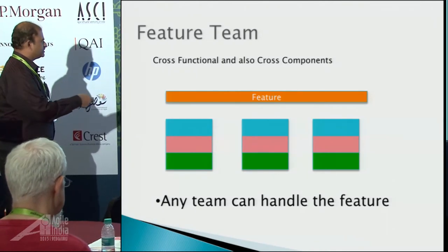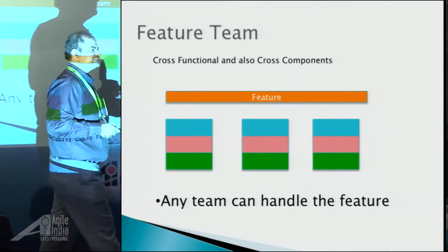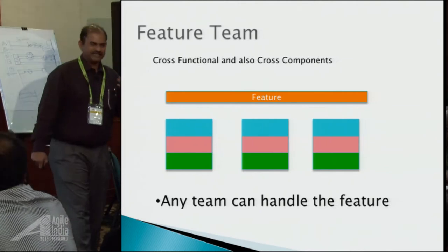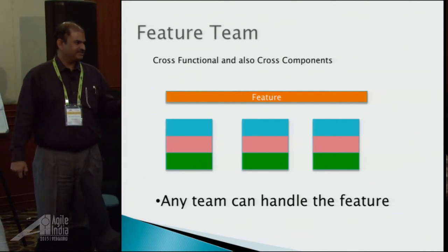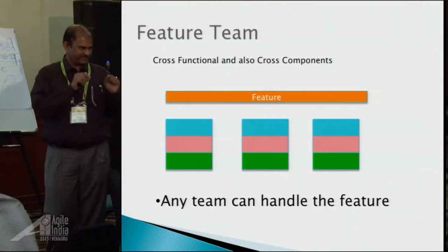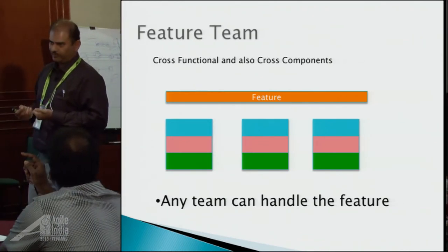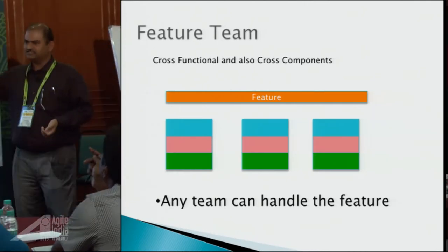You have one feature coming, cutting through these three components — any team can pick up the feature and do it. Team size is still within the Scrum limit. The team I currently work on has less than ten people and we handle more than ten components, so it is possible. It requires a lot of learning, but there are ways to help. That's the concept of a feature team.